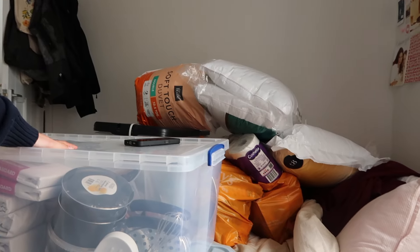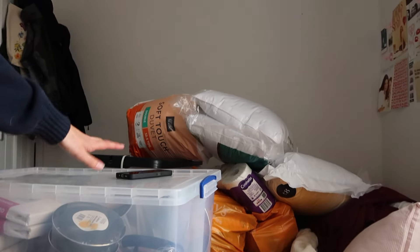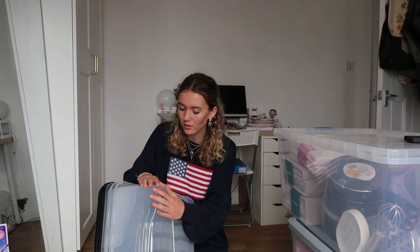So far this is everything I've got for uni and the stuff I've packed. We're now going to start packing it into the boxes. I'm going to start with the kitchen because I've basically got everything, so that'd be a completed box.